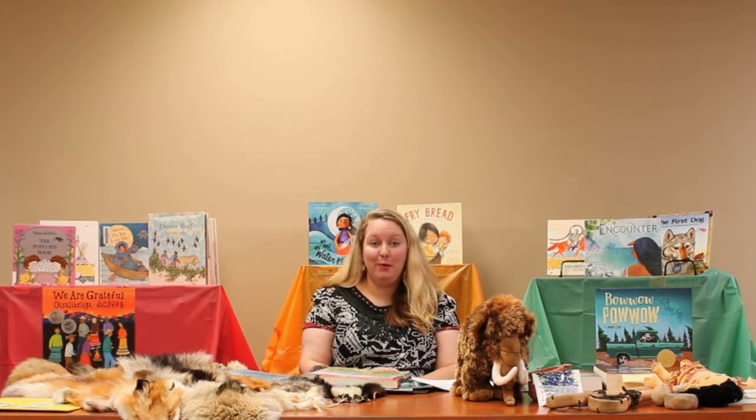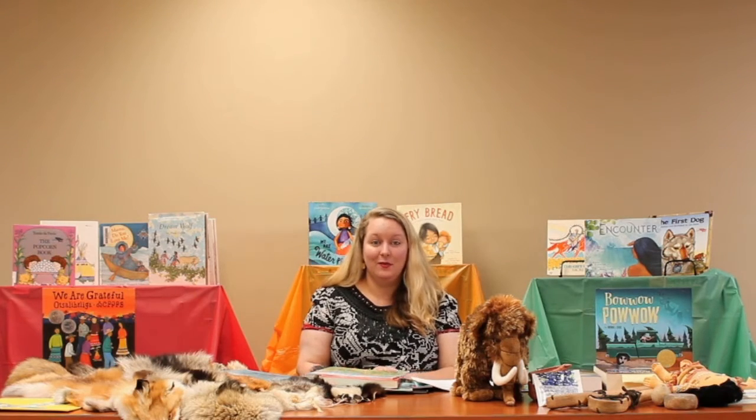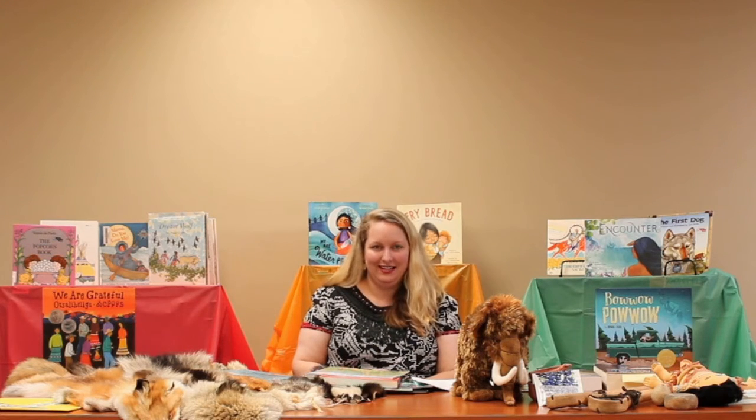Hi everybody, welcome to the Decatur Public Library Summer Reading Program. This year's theme is Tales and Tails. My name is Anna Mullican and I am the archaeologist at the Oakville Indian Mounds Museum. We are a free and public museum and recreation park owned by the Lawrence County School System. We are the home of our Indian education program, so today's program perfectly fits in with the Summer Reading Program theme, Tales and Tails. We're going to talk about Native American tales, myths, legends, and stories, and also about actual animal tails — and it all fits together really well.